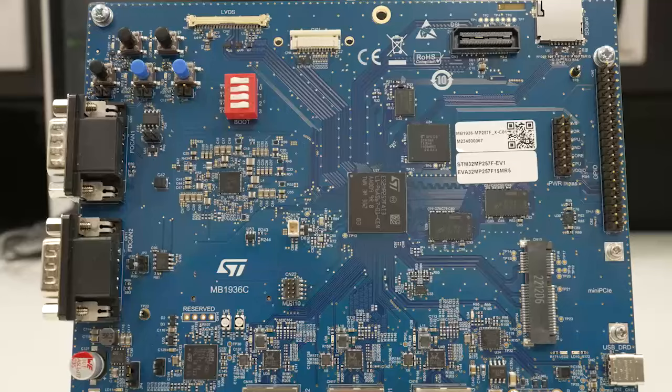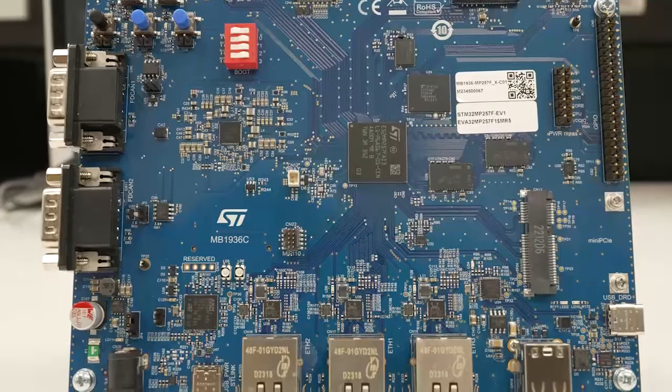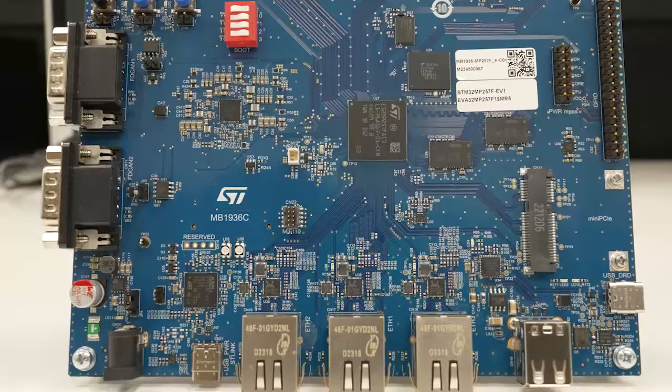We can't wait for you to discover the other high-speed peripherals found in the STM32 MP25, like the PCI Express Gen2 controller, the USB 3 module, or the three SDIO interfaces.